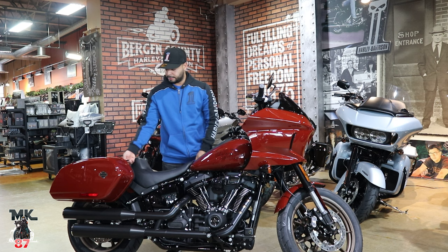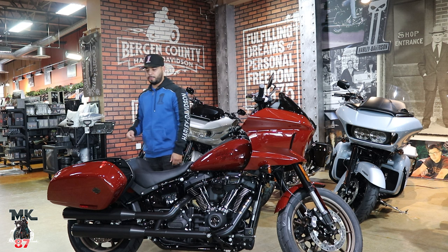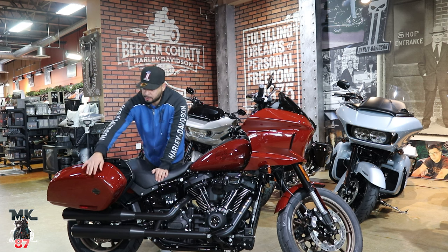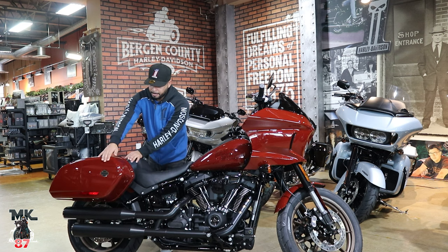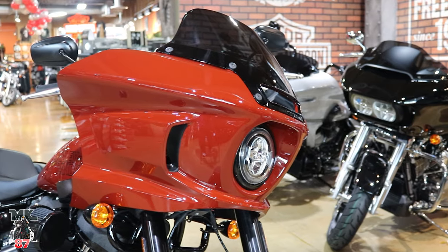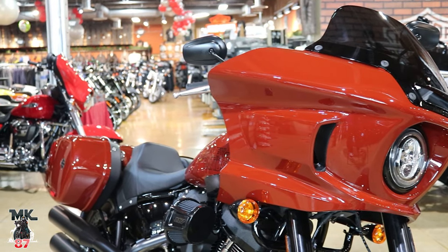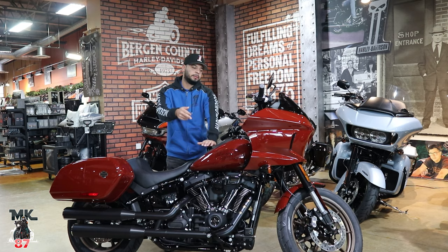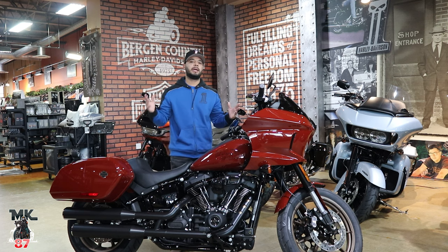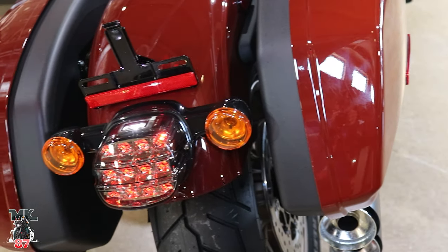These bags open really easily — pull up the lever and it opens right up. The space inside is a good amount, though not as much as you'd find on the Road Glide or Street Glide bags. I can confirm the third color is Billiard Gray. So for 2024 you're going to have Billiard Gray, Red Rock, and Vivid Black. If you want the black this year, it's no longer free — you'll have to pay $350 for it.